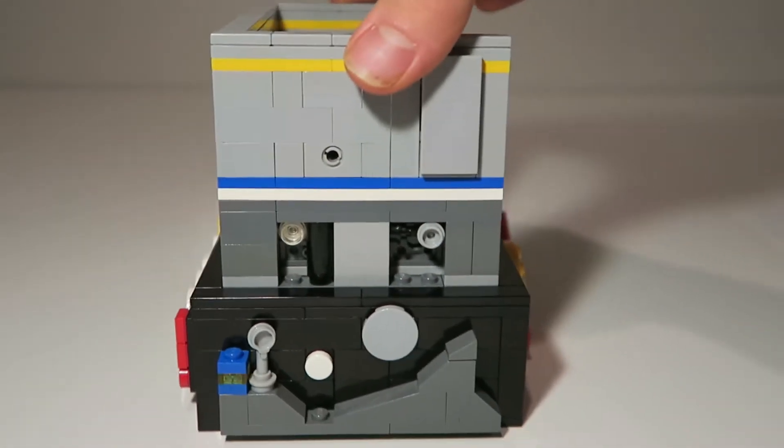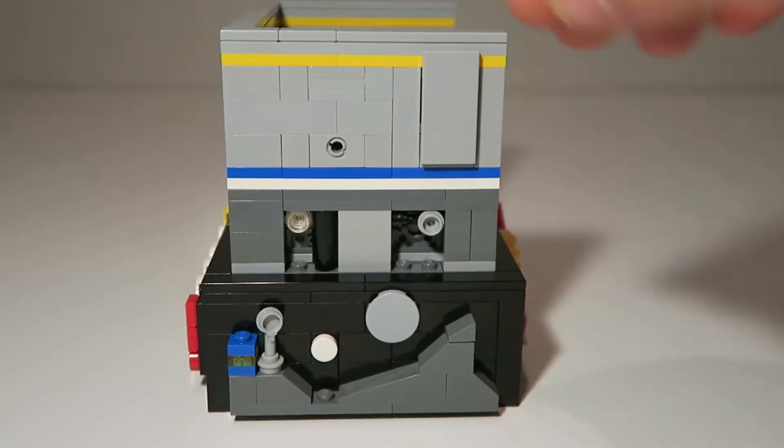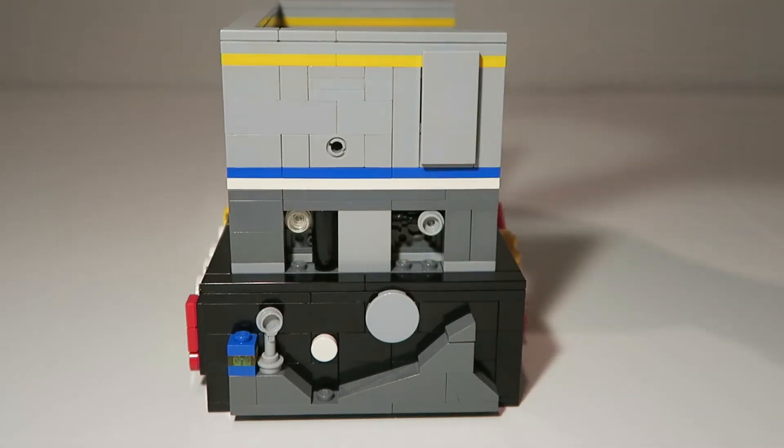Moving on to the final side of the build, we have the space base kind of build, except it's the opposite of the other side, and a wall with some more cutouts featuring a pipe, a spider web, and some more pipe.